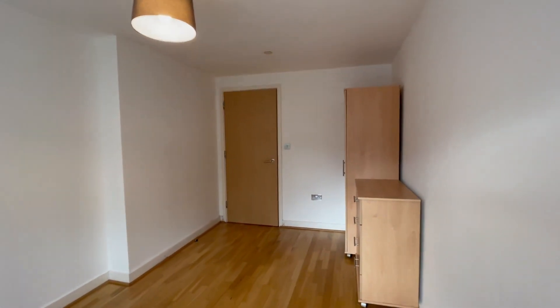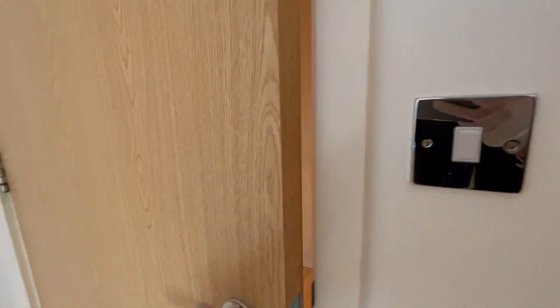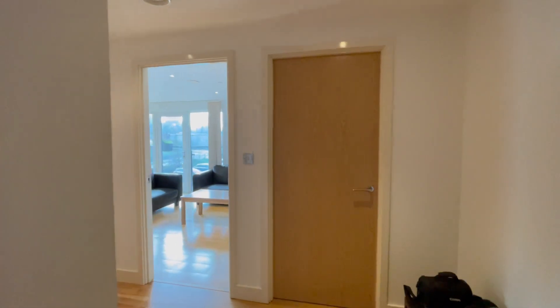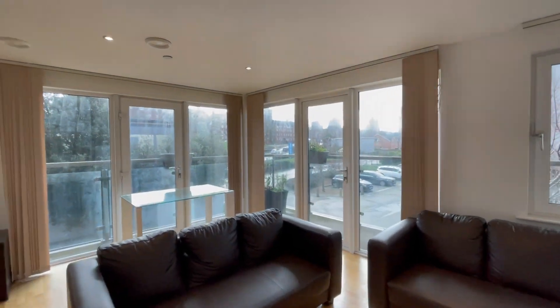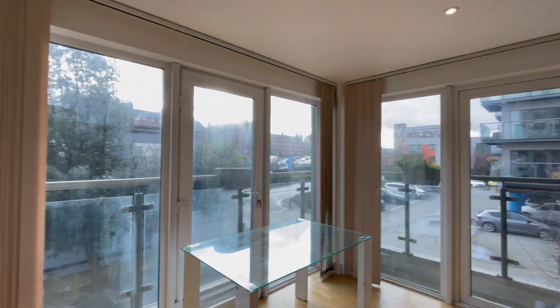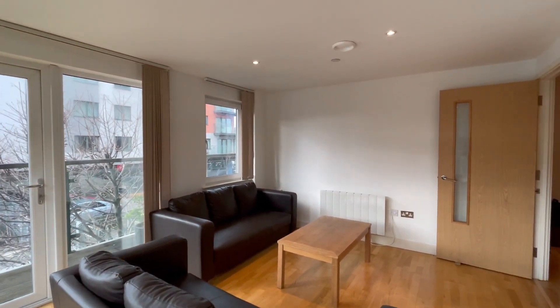The property is available now. If you're interested in viewing, do give us a call on 0203 865 5738, or you can log in to our website at www.chaseresidential.co.uk. Thank you very much.